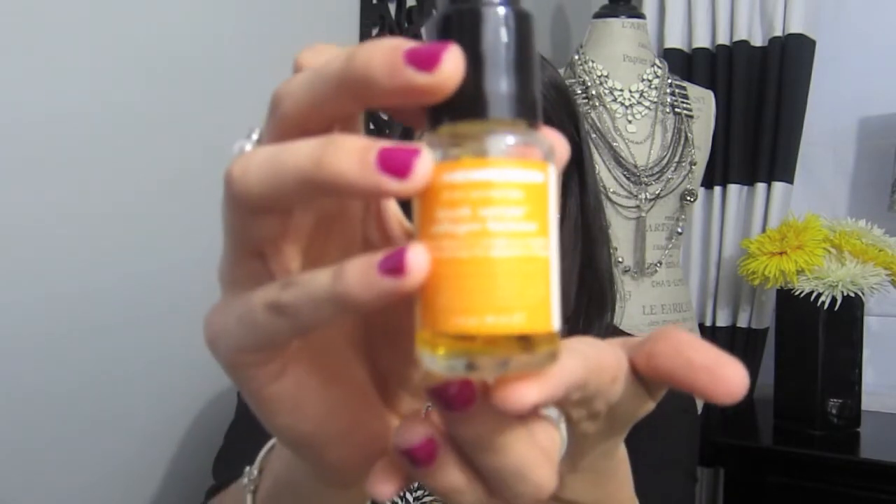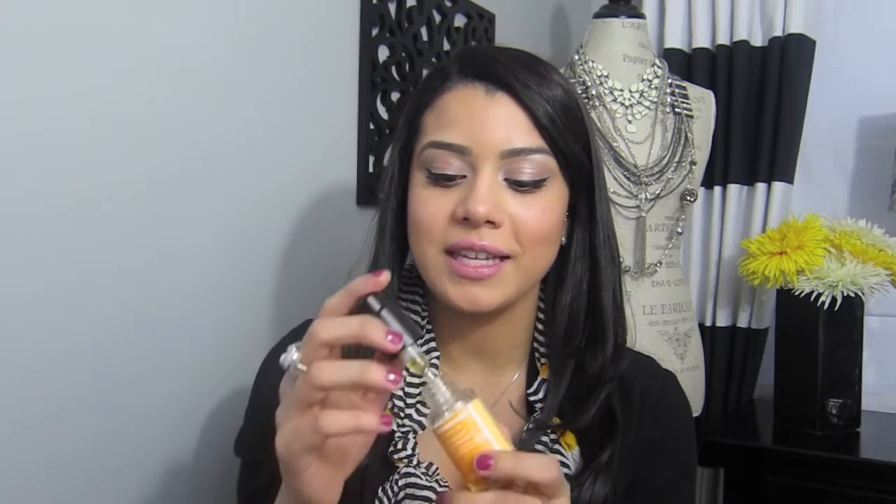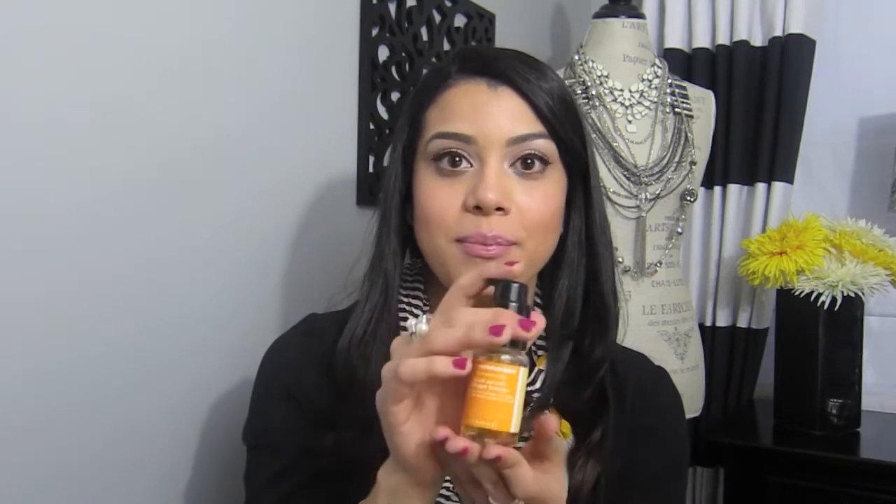My second favorite product is the Ole Henriksen Truth Serum Collagen Booster. I am loving this serum — I used to only use moisturizer, but using this serum has made such a difference and I cannot skip this step anymore. It has a tangy orange scent which I love, and it contains 10% vitamin C, which helps to reduce the signs of aging and brighten your skin. It is just amazing — best serum I think.